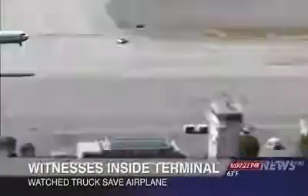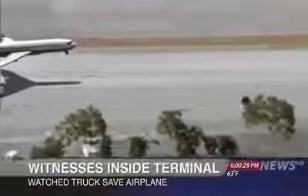Inside the terminal, passengers awaiting their flights watched it all unfold. We heard this huge commotion, and everyone rushed toward the window. We see an airplane coming in, and it looked like it was going to crash.